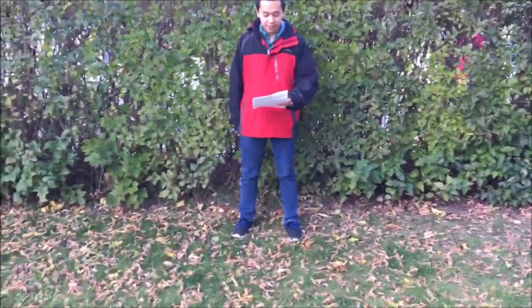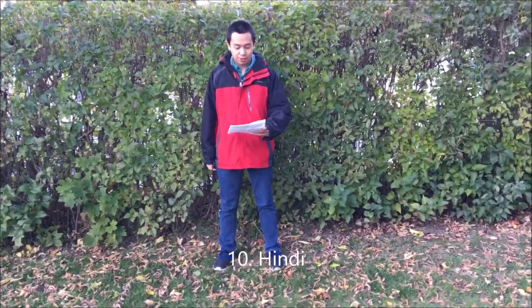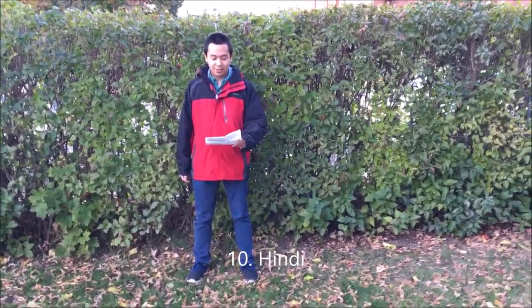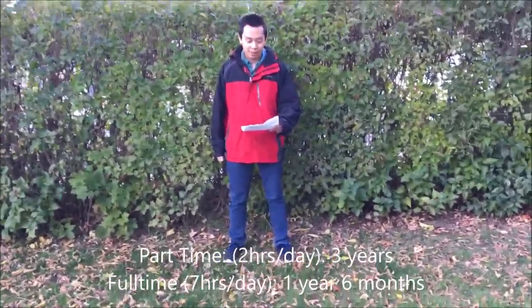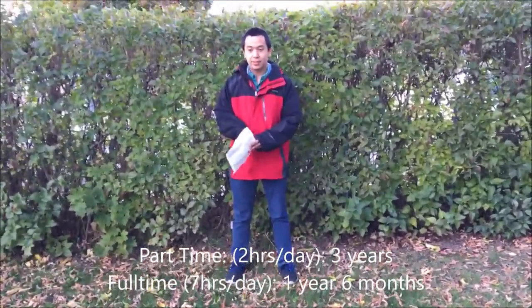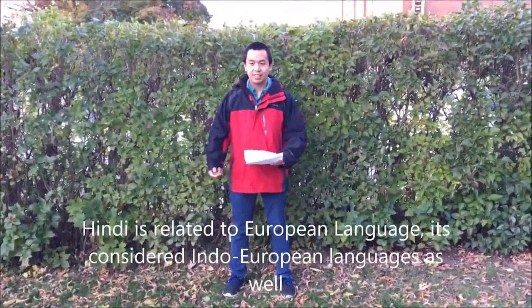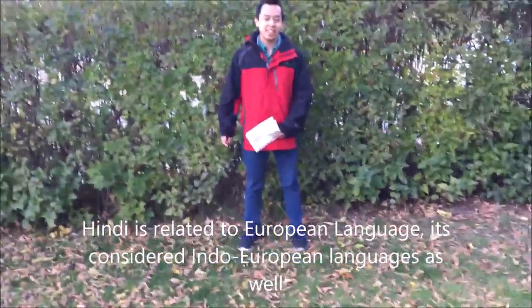Number ten, Indian languages — all of them. First of all, from English, it's Indo-European. You can learn them roughly two times as quickly as Mandarin. And the bonus is that in some ways they sound like English.